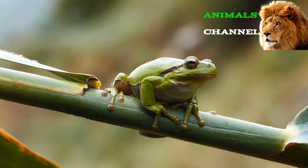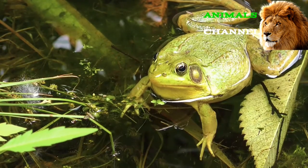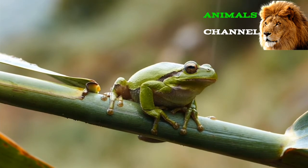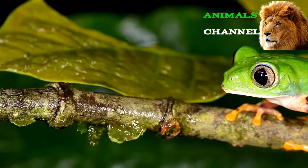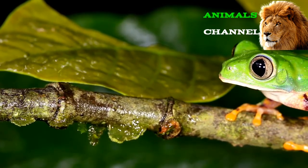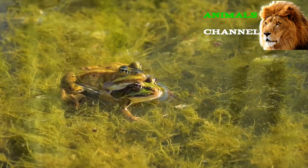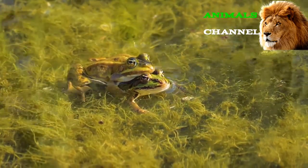Frogs are characterized by a hunched body, webbed toes, big bulging eyes, and moist skin. Their enormously long legs enable some of them to leap great distances — 20 times or more of their body length. Most frogs also have a big visible eardrum on their heads called a tympanum that transmits sound waves to the protected inner ear. These common traits should not obscure a great deal of diversity in this family, as there are many unique adaptations that help the animal survive in the wild.